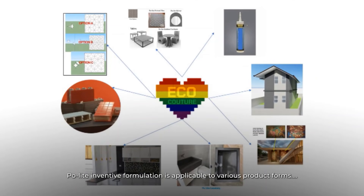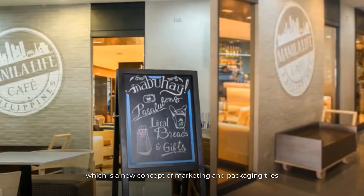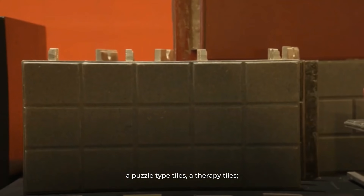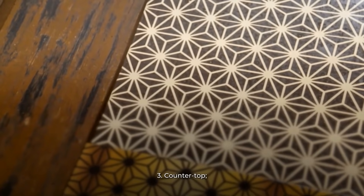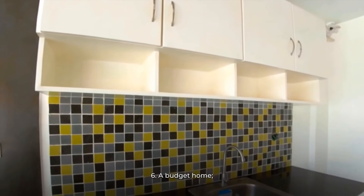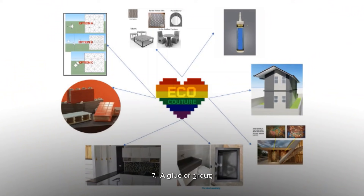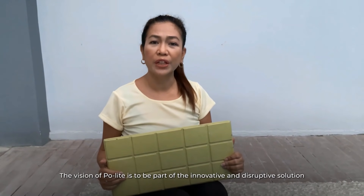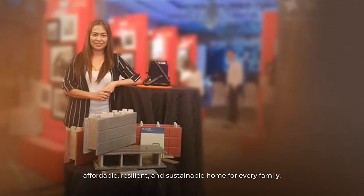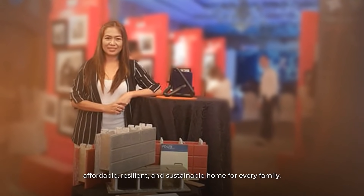Paulite's inventive formulation is applicable to various product forms, such as selfie wall tiles — a new concept of marketing and packaging tiles — including photo portrait tiles, a personalized gift, a puzzle tile, therapy tiles, hollow blocks, or panel wall. The vision of Paulite is to be part of the innovative and disruptive solution in delivering decent housing around the world by providing modern, affordable, resilient, and sustainable homes for every family.